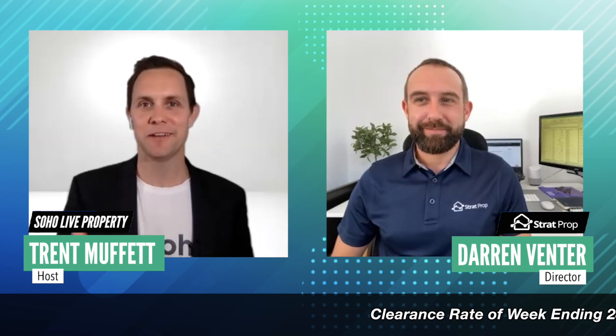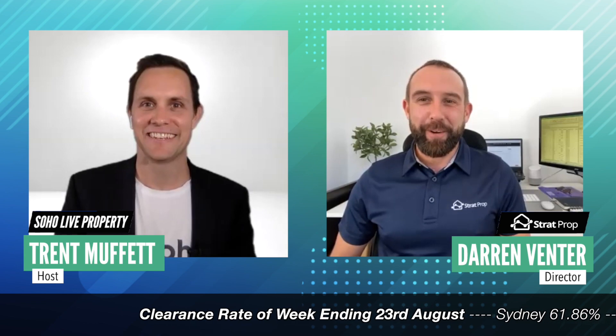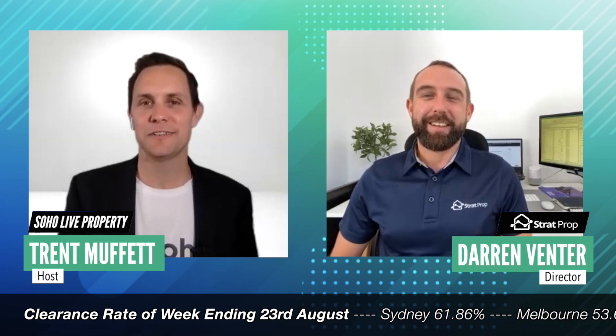Darren Venter from Stratprop Buyers Agency in Sydney. Welcome to the show, mate. Great to see you. Thanks, Chad. Good to see you again too, mate. Keeping well? I am. Hey, let's talk investment properties.